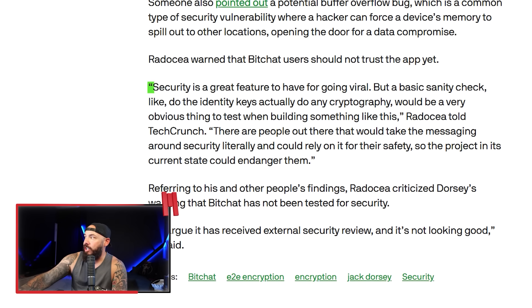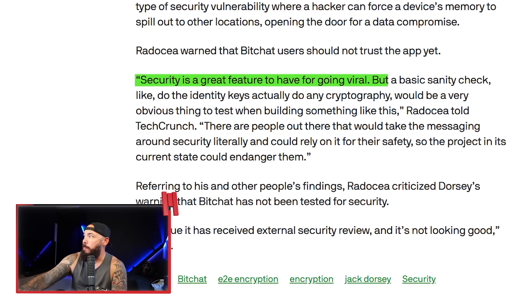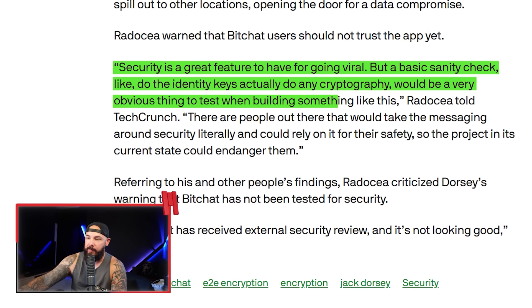Maybe not at all until it's been reviewed by security experts. The researcher who discovered this issue said: 'Security is a great feature to have for going viral, but a basic sanity check — like do the identity keys actually do any cryptography — would be a very obvious thing to test when building something like this.' The idea is great, the technology is super cool, but maybe don't dip your feet in the water quite yet.